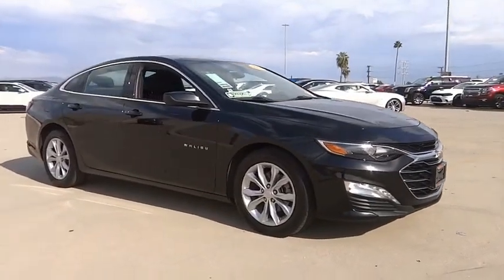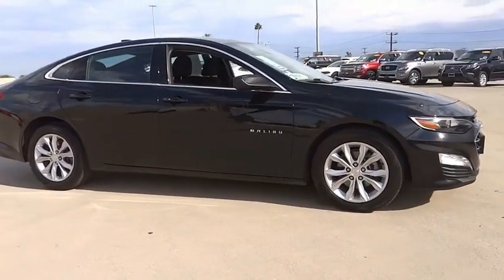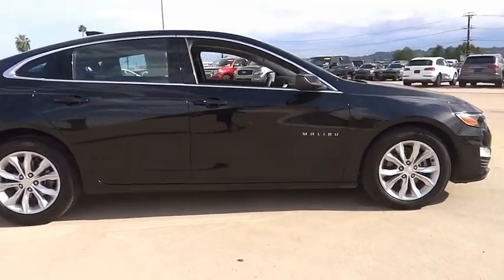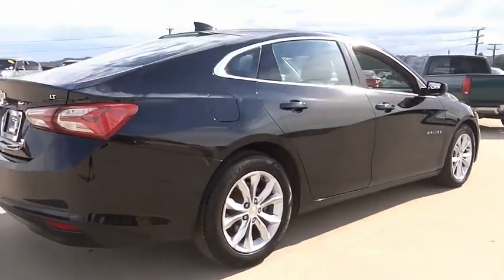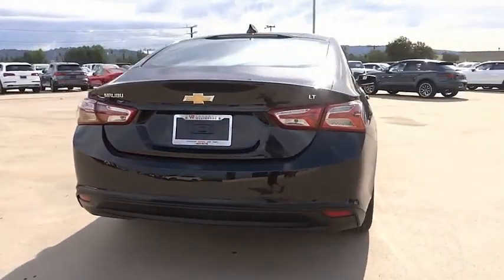Take a ride in the 2019 Malibu. A combination of performance and fuel economy, the Malibu is a great commuting car. This vehicle has less than 65,000 miles.